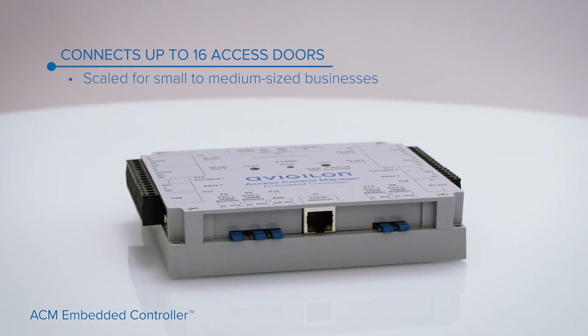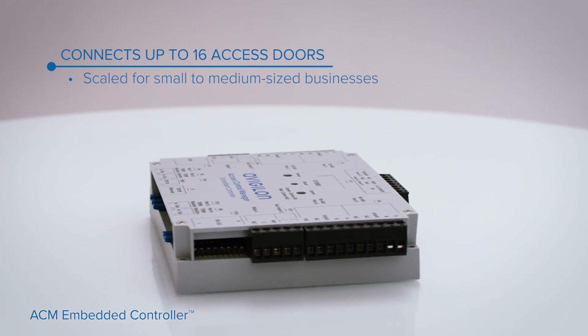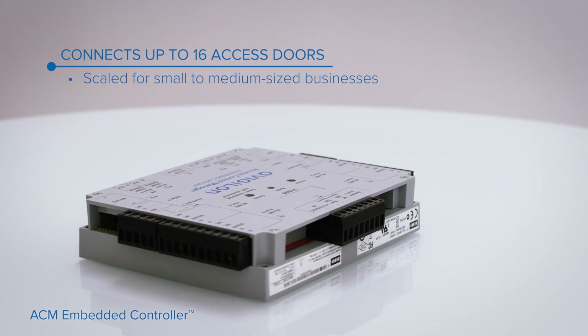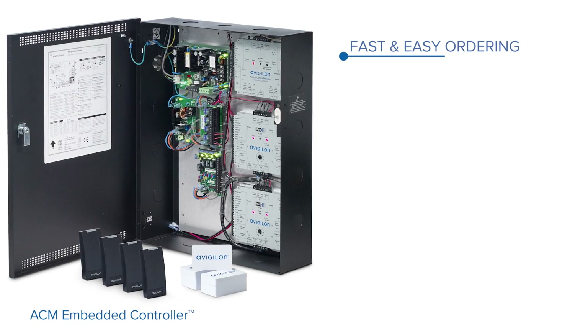The ACM Embedded Controller is a great fit for smaller businesses such as retail locations, health clinics, education facilities, and property management companies that need 16 or fewer access doors.